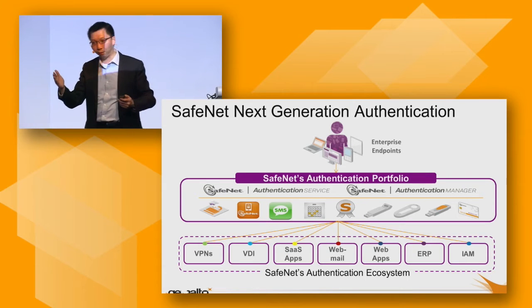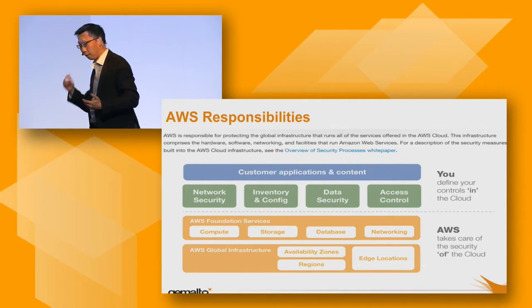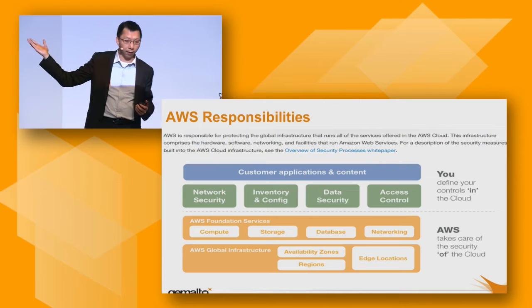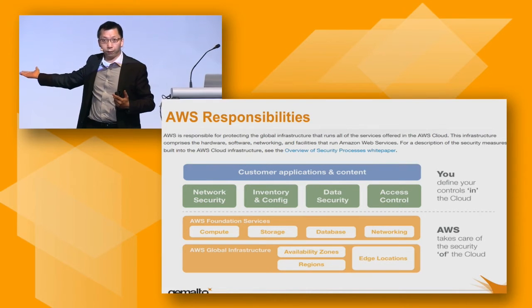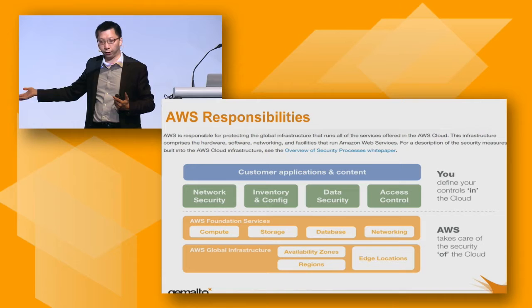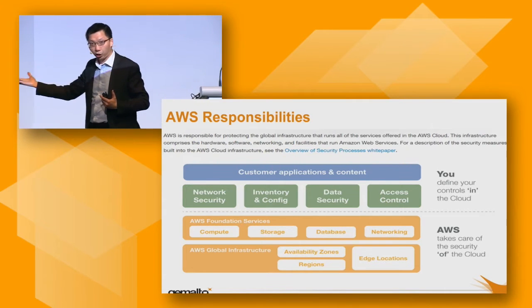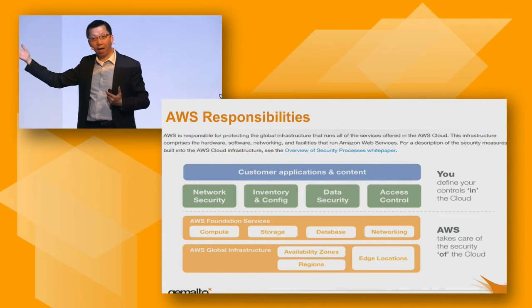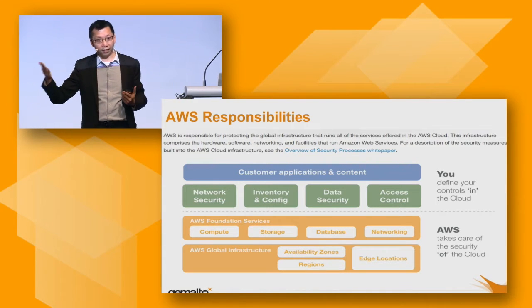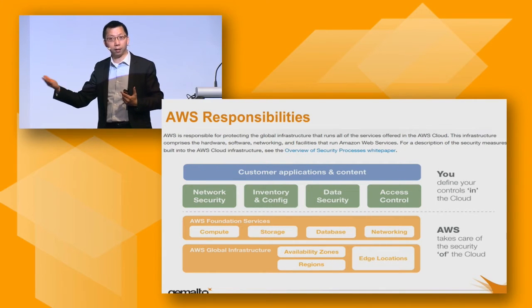Let's focus on today's topic — the AWS environment. This is what I captured from the AWS website. From AWS's perspective, the security model is that AWS is responsible for infrastructure security: all computational power, storage, database, and networking. But on top of that — application security, data security, and access control — everything falls into the responsibility of the customer.